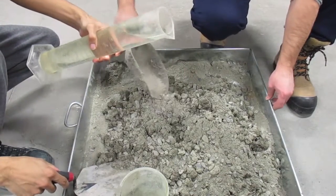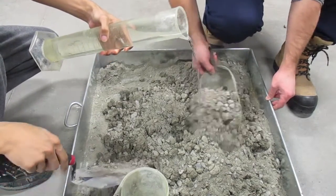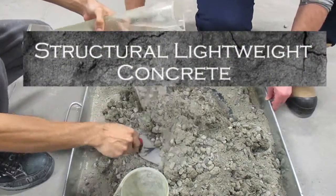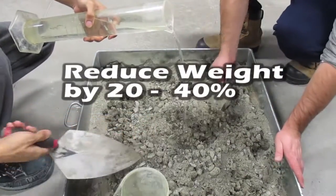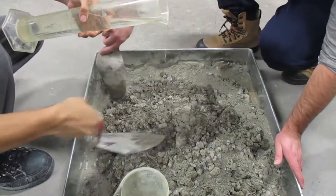Hello everybody. I'll be representing group 12CW. Our project is about structural lightweight concrete. The main goal was to lower the weight of the concrete by 20-40% while maintaining the same strength.